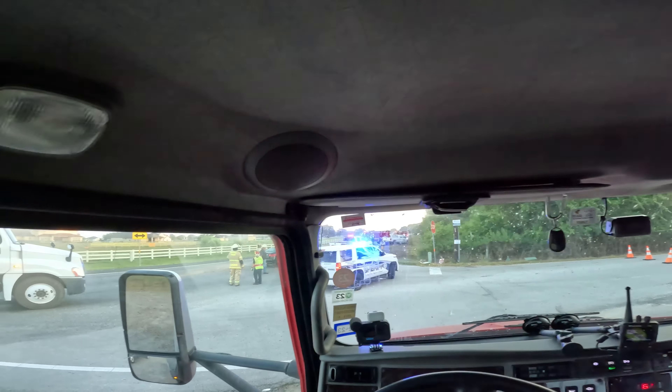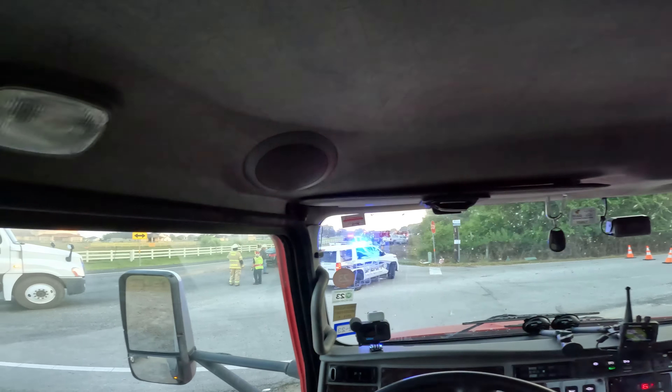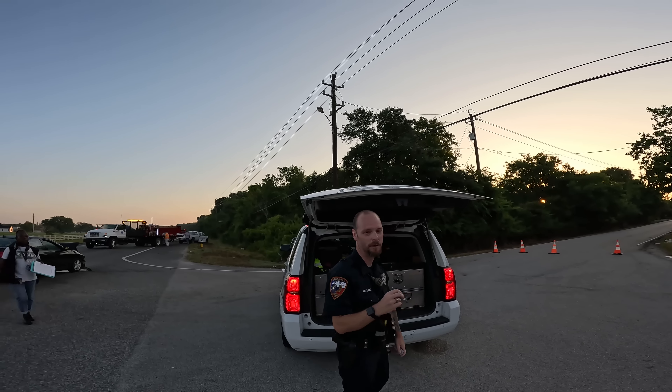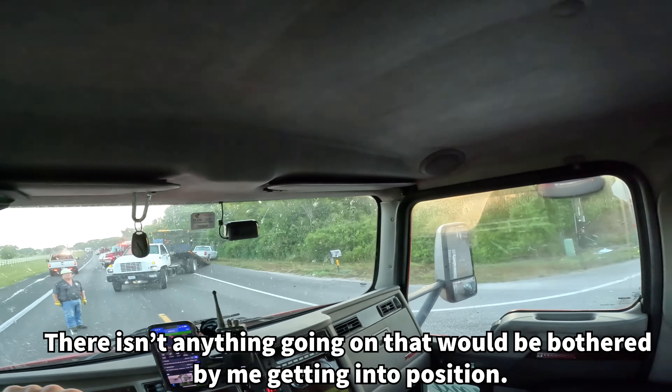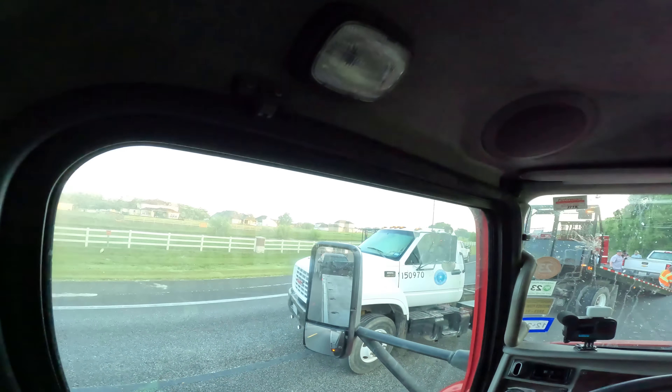I'm going to go ahead and get in position while they get ready to do all their stuff. I'm going to pull up right in front of it — I'm not going to load it yet, but I'll pull up in front of it. I'm going to back up real quick and get it hooked up. I don't quite understand why they won't let me get ready — we're keeping the road closed longer than needed. I've never worked with this particular fire department and I'm not liking how they're doing their stuff.